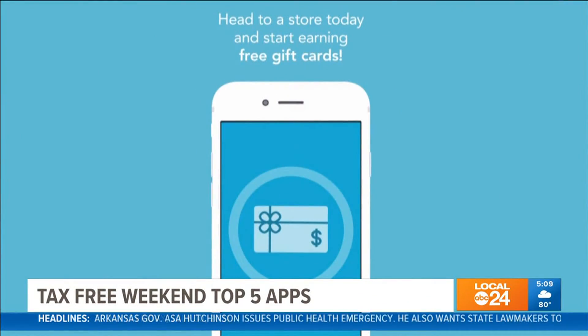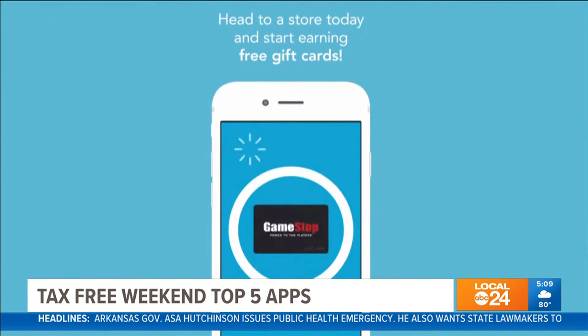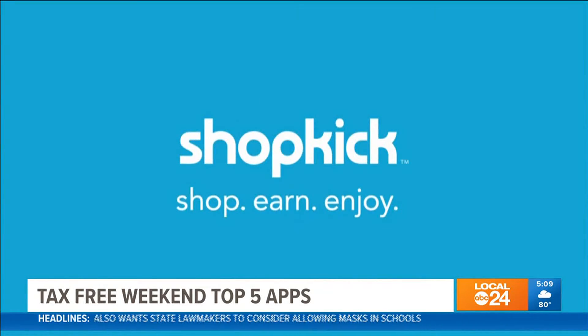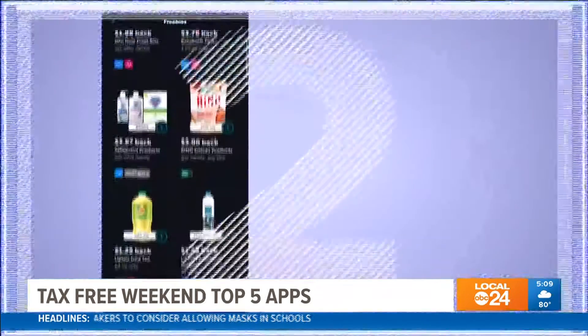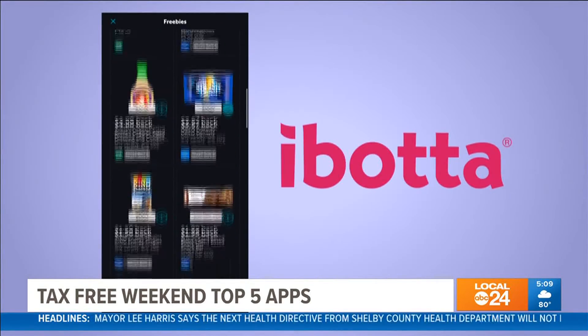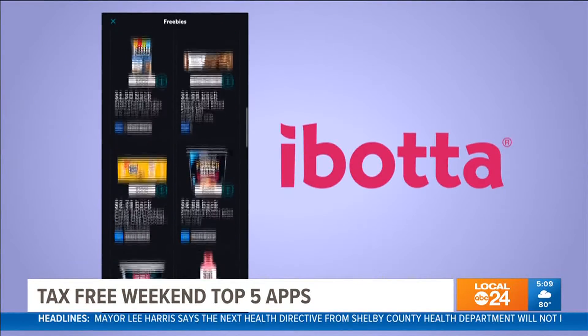At number three: Shopkick. This app will give you coupons and reward points that you can redeem for gift cards. The Queen of Free says it's super simple and one you should download right now. In the top two: Ibotta, another app providing savings and cash back for groceries and essentials.